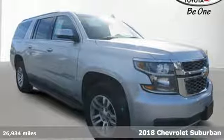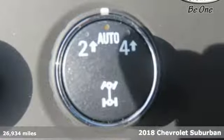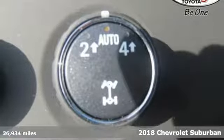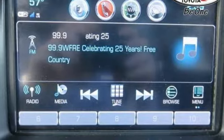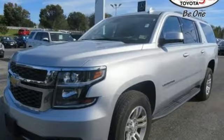Here's a 2018 Chevrolet Suburban. The Suburban has dominated the road since 1935 and continues the tradition by being powerful, efficient, adaptable, and downright ingenious.